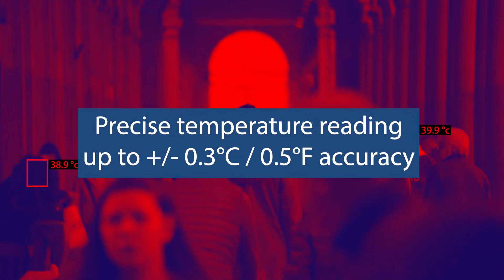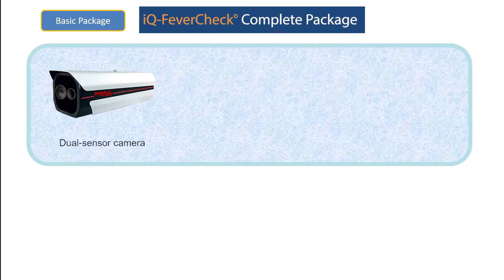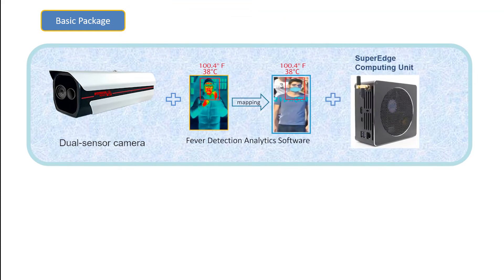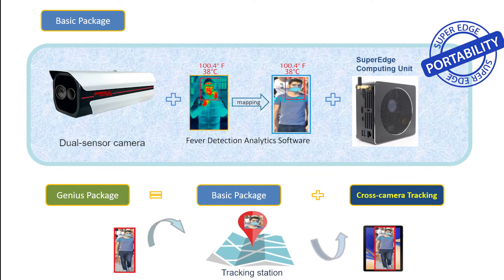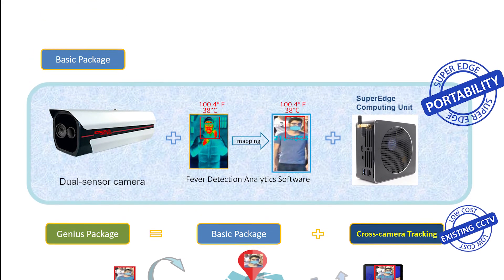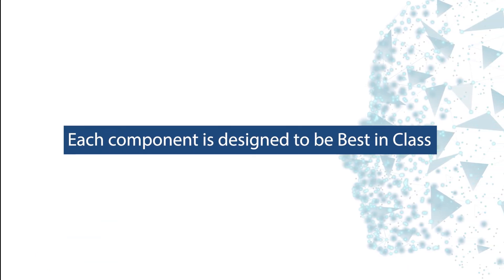IQ FeverCheck is a total package platform consisting of thermographic cameras, SuperEdge computing devices to enable portability, and the necessary artificial intelligence software pre-loaded for the fever detection and the tracking. The system can leverage off existing CCTV infrastructure for tracking, minimizing the total cost. Each component is specially designed for its purpose, and the components working together provide the ultimate benefit of minimizing paramedic resources without missing infected persons.